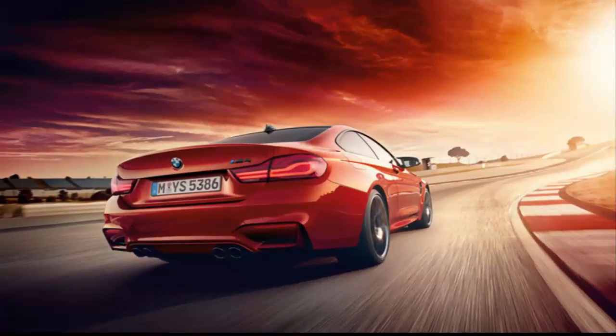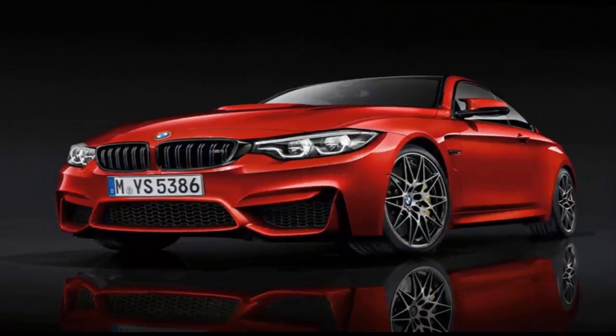But for anyone forced to make do with a regular M4, there is some compensation in the form of a mild facelift for the 2018 model year, bringing the M4 up to date with the rest of the 4-series lineup. This is a shot of Botox rather than the sort of work involving scaffolding — what BMW likes to describe as a life cycle impulse — and one that hasn't brought any notable mechanical changes. It does, however, give a chance for the regular M4 to remind us of its still considerable appeal.